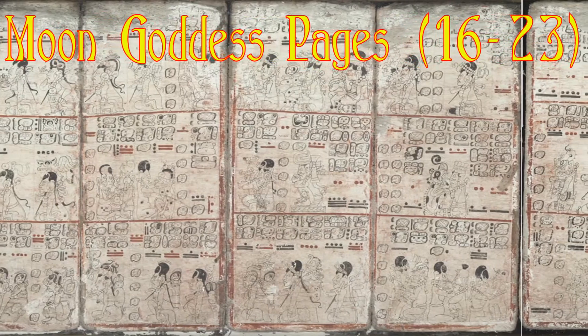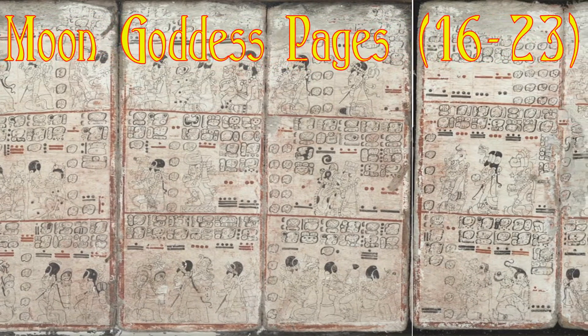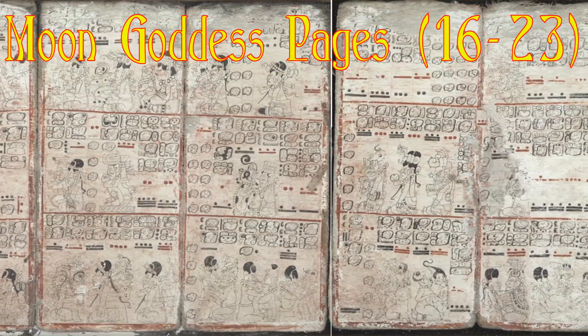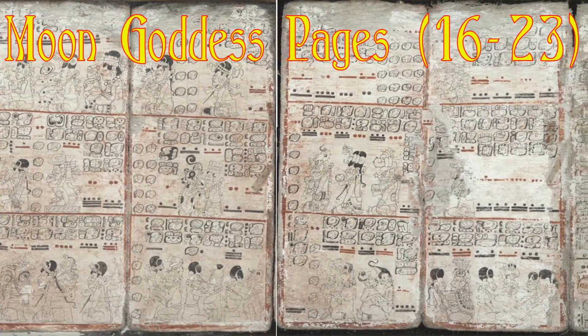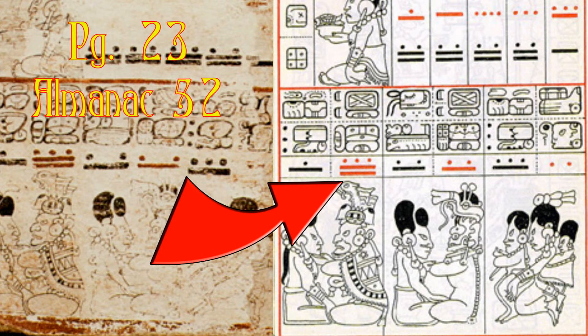Pages 16 to 23 are what we call the moon goddess pages, because the moon goddess appears so many times in them. Out of her 58 appearances in these almanacs, all but 4 are in these 6 pages. She is portrayed as the only truly neutral deity — all the others are pretty clearly positive or pretty clearly negative. If we consult almanac 52 on pages 22 and 23, conceiving a child would be good on 13 monique and bad on 2 ix.